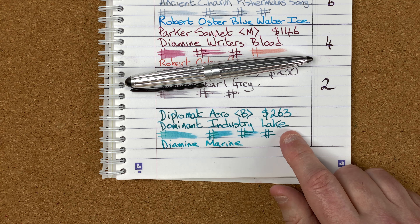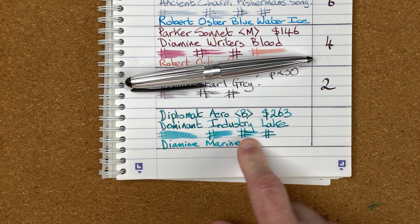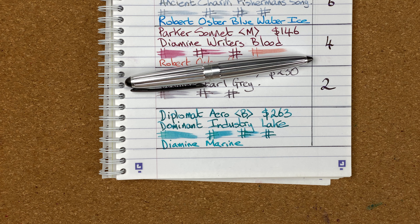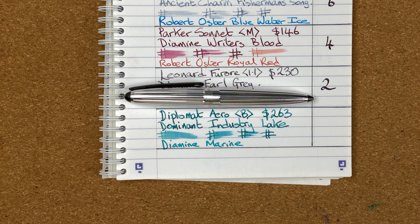I started the month with Dominant Industry Lake — beautiful color, beautiful shading, really nice. Still wet at 30 seconds but dry after a minute. When that ran out after two weeks, I filled it with Diamine Marine — absolutely love this ink in this pen. It's so nice to write with — to such a degree that I filled it up on a Thursday morning and I liked it so much I used it all day for note-taking. I wrote about 30 to 40 pages and had to fill the pen up again the same day because I just wrote it all out — it was such a joy.